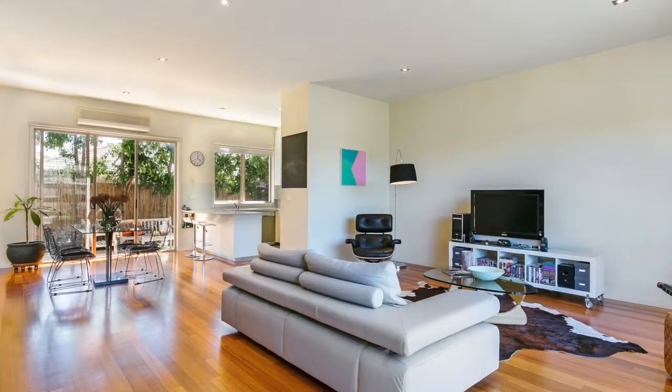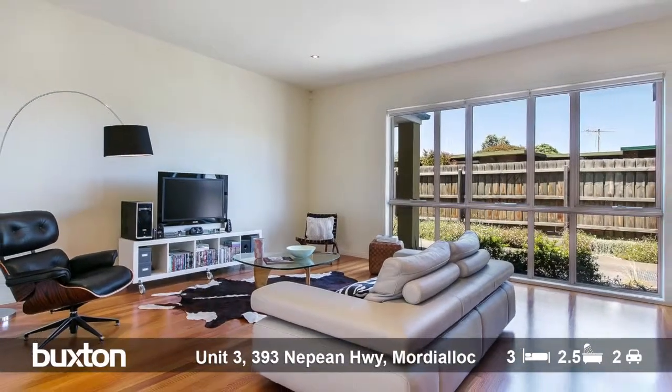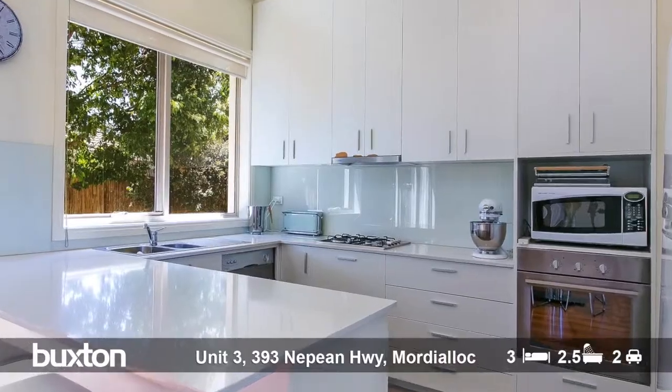Without a doubt, the key selling feature of this home has got to be this fantastic open living and dining room. You've got these brilliant picture windows that sit both on the north and south side of the home, filled with so much natural light right throughout the space. And the huge bonus are these nine foot ceilings, which create such an inviting living and dining room.